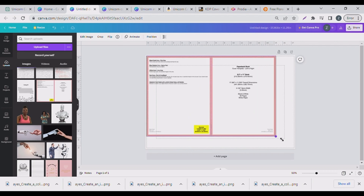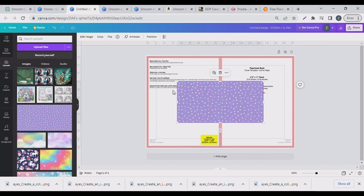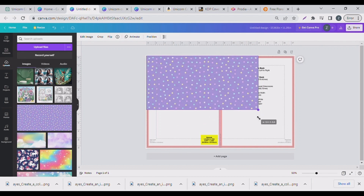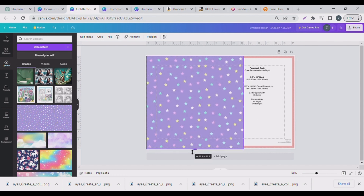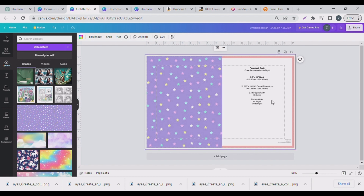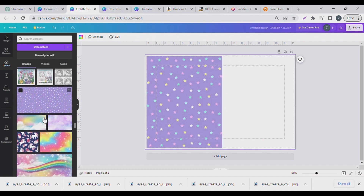I went straight to Canva and started building the back cover first. I picked a background — put yourself in your audience's shoes depending on your niche. Since we're approaching Easter season, you could do books on Easter bunnies for your audience. The star background I used is from Creative Fabrica, which is a paid tool, but you can also use Pixabay or Canva's own backgrounds for free.